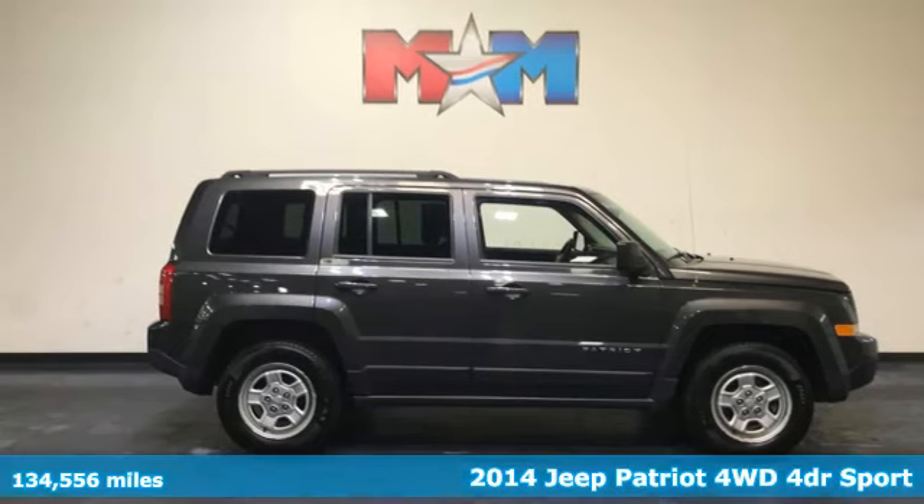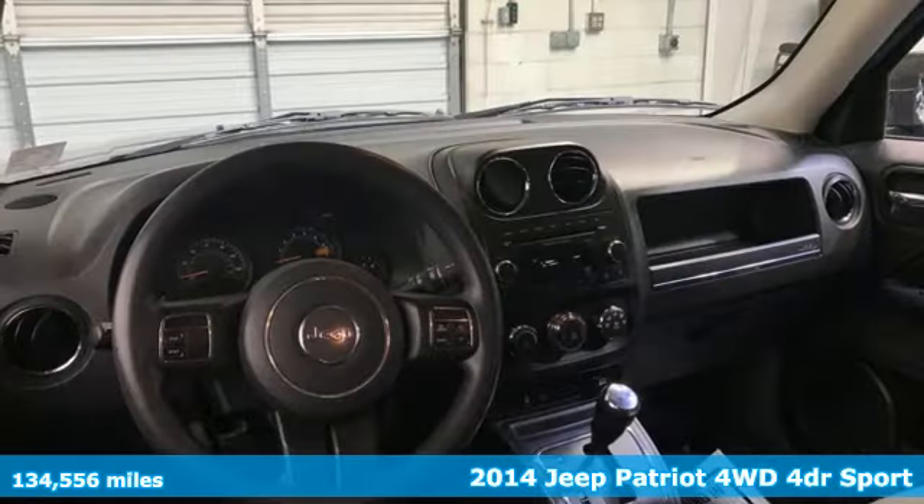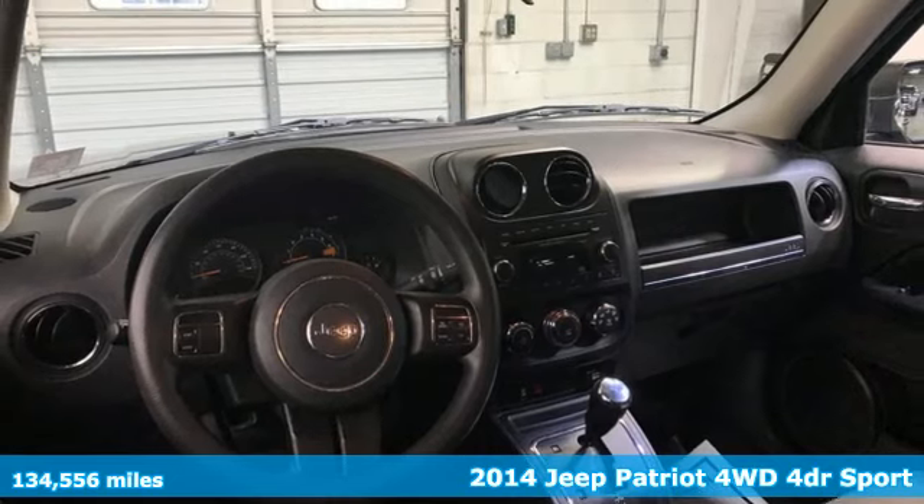It's a 2014 Jeep Patriot. Its aggressive spirit fuels your thirst for discovery at every turn.